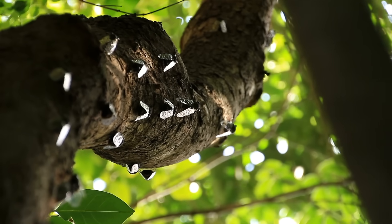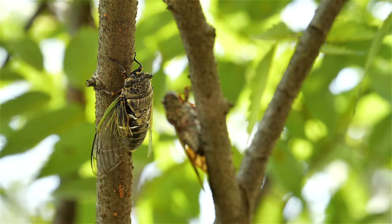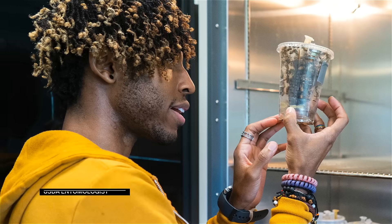The sound of the periodical cicadas emerging on the East Coast and Midwest is unmistakable — it's a symphony. My name is Samuel Ramsey. I'm an entomologist with the United States Department of Agriculture. I study insects.